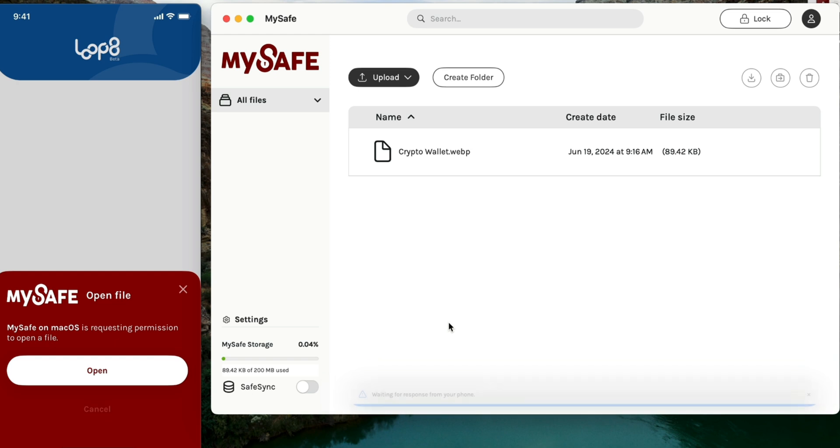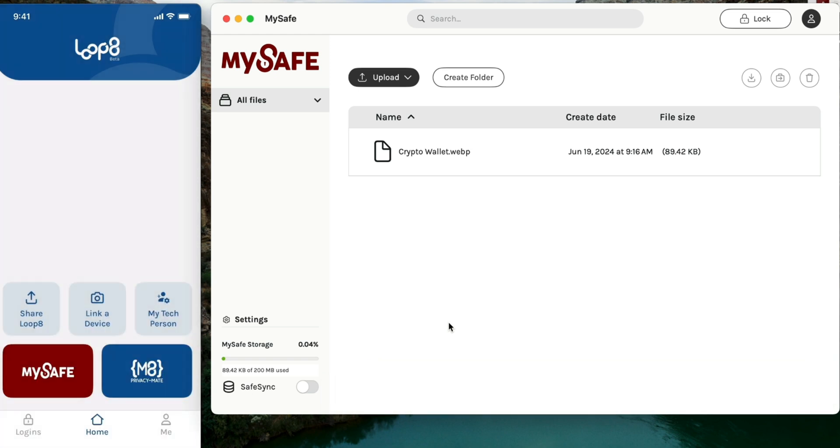Of course I decided to check it out further, and I'm going to talk more about this in the video, so make sure you stick around. On top of that, if you're already using a password manager, there's an opportunity for you to get this product free for an entire year.